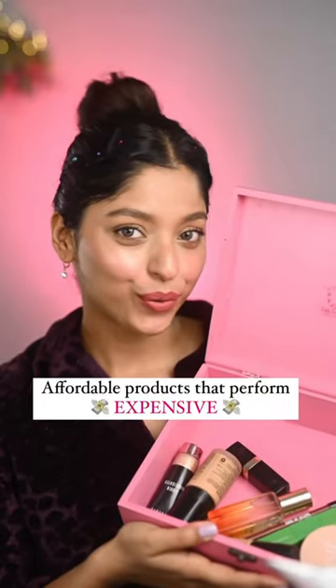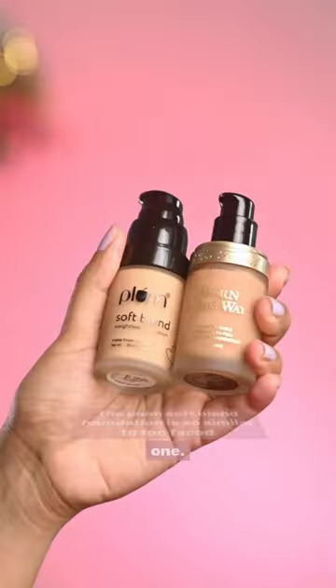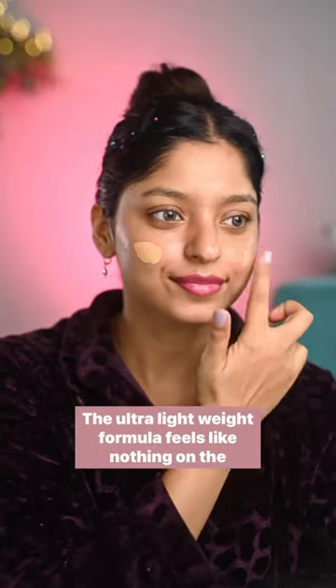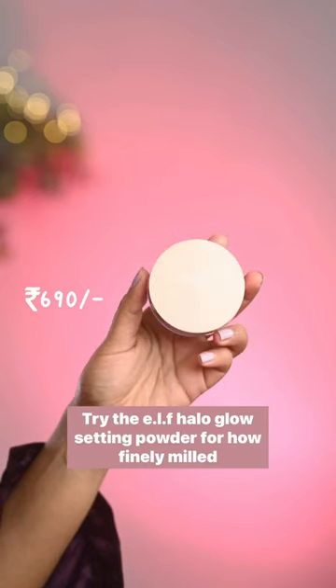Affordable products that perform expensive — part 6. The Plum soft blend foundation is so similar to the Two-Faced one. The ultra light fit formula feels like nothing on the skin and leaves a soft matte finish.